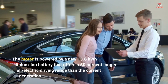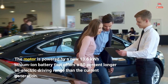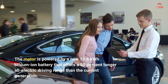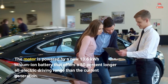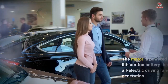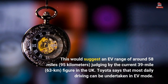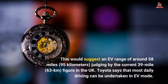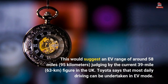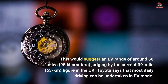The motor is powered by a new 13.6 kWh lithium-ion battery that offers a 50% longer all-electric driving range than the current generation. This would suggest an EV range of around 58 miles (95 km), judging by the current 39-mile (63 km) figure in the UK. Toyota says that most daily driving can be undertaken in EV mode.